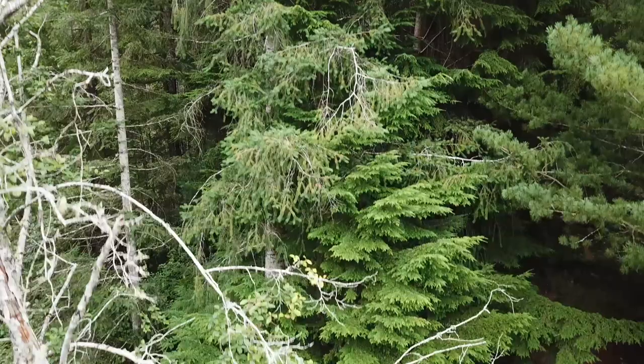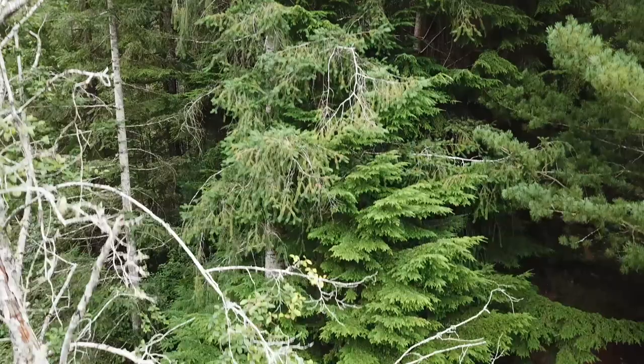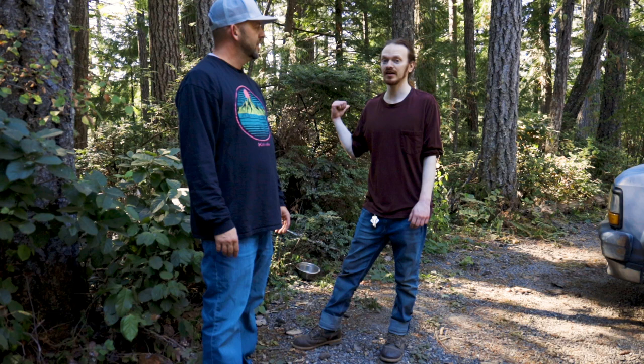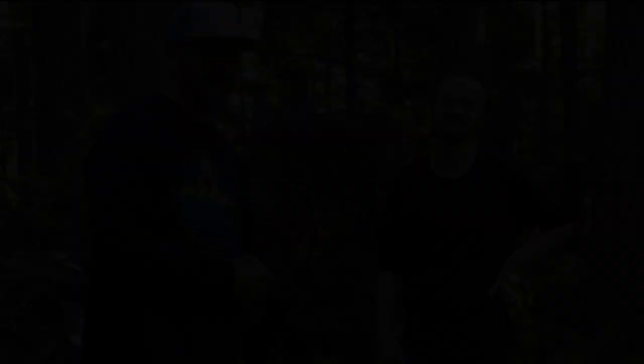That concludes our walk with Sydney — that was actually really productive, we found a lot of mushrooms. For the dryness, we found some great things, and that Hericium erinaceus was a really cool find — that was a highlight for me. Hope you got some value out of that video. Make sure you hit subscribe, like the videos, leave a positive comment, and check in the future for more videos — hopefully with Sydney. Much love everybody.